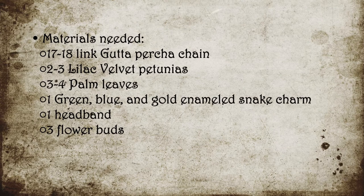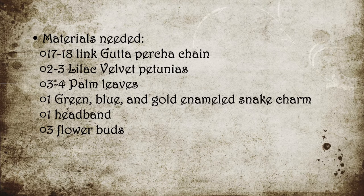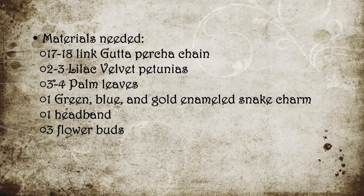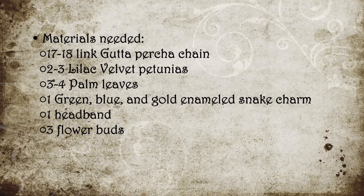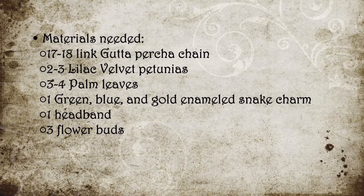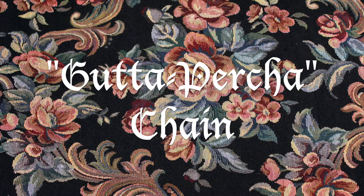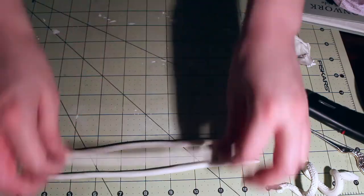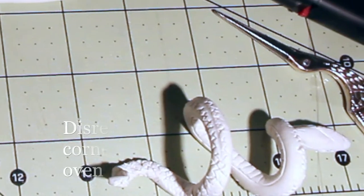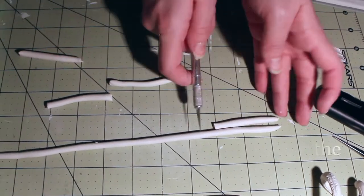Alright, let's have a look at what we're going to need. Materials needed: 17 to 18 link gutta percha chain, two to three lilac velvet petunias, three to four palm leaves, one green, blue, and gold enameled snake charm, one headband, and three little flower buds. So I'm just rolling out the polymer clay that I got ready — essentially just kneaded it — and cutting it down to shape the gutta percha chain.